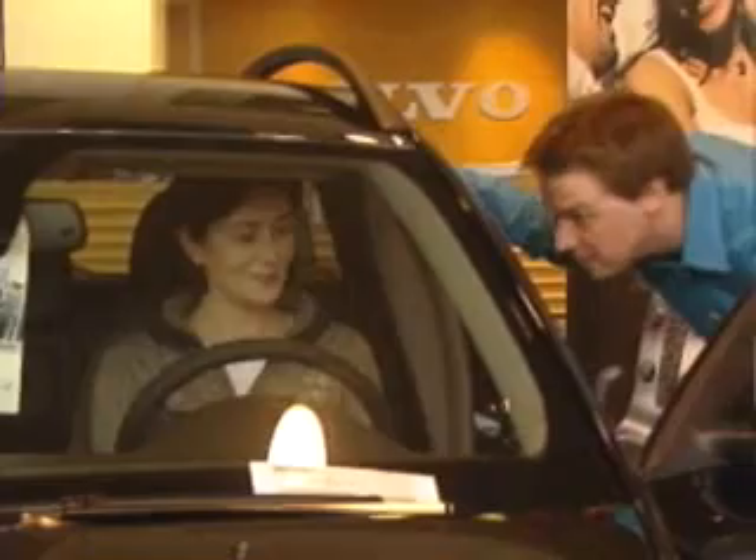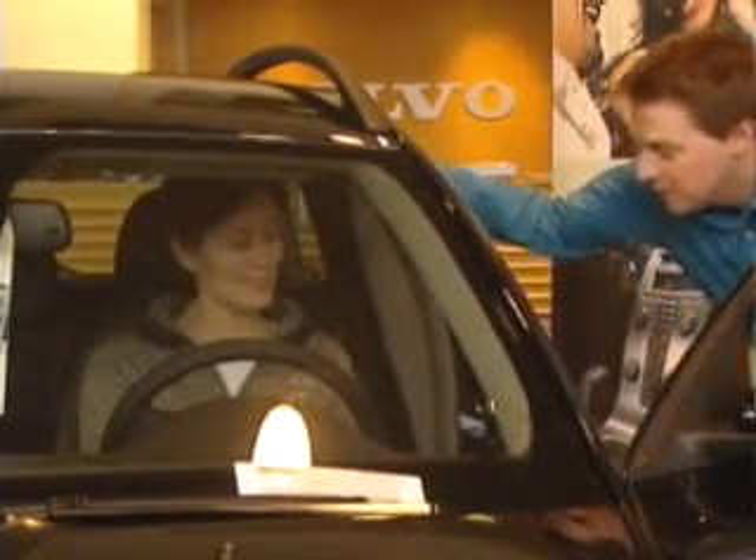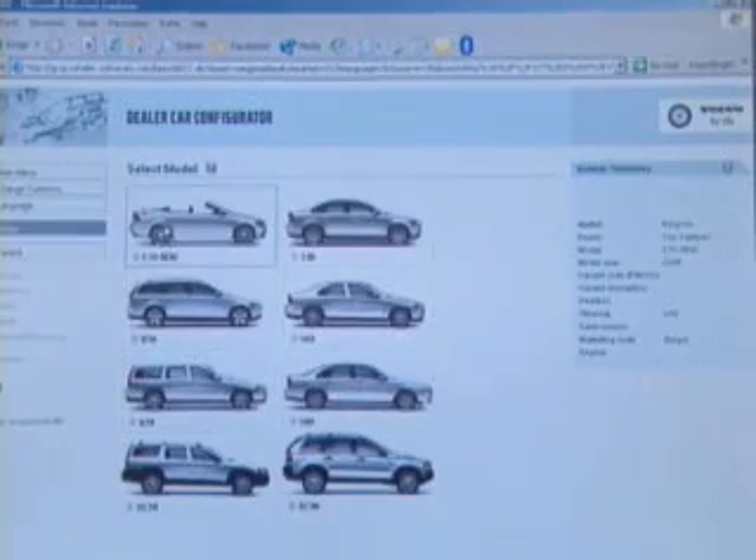So we needed really a supplier who understands the needs of these small enterprises. And we found, eventually, X-Power, who was very flexible, who was also a small company compared with the other suppliers, but understands our philosophy.